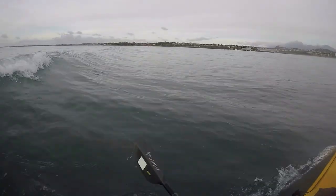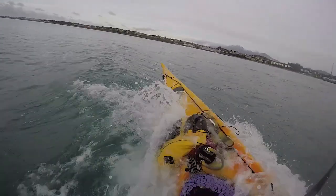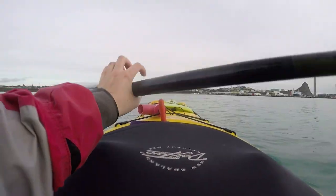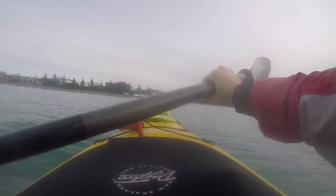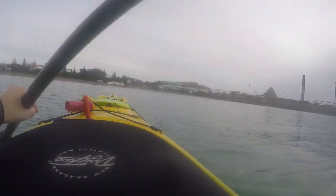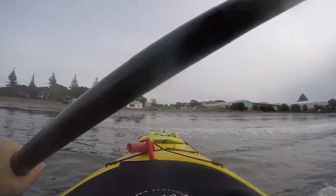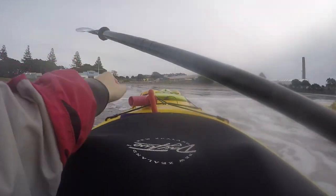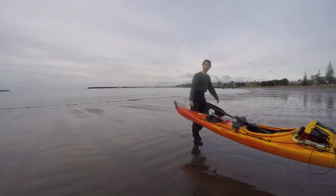We ride a few waves back to shore — the return was much faster than the way in since we were going with the current this time. Back on shore we thank Peter, help him carry the canoes back, rinse and return all the equipment, and have a little chat. We really had fun with Peter and Canoes and Kayaks — exploring Sugarloaf Island was very unexpected, and I had no idea about all this Maori history surrounding those tiny islands.